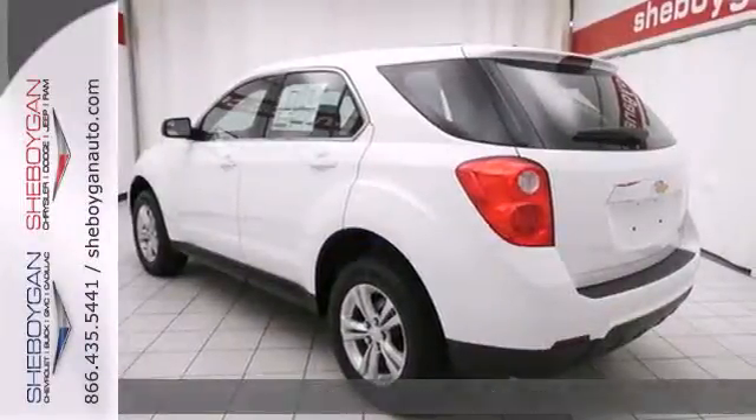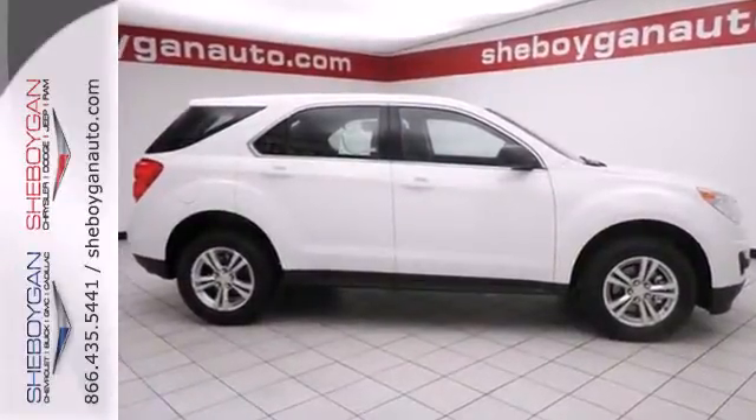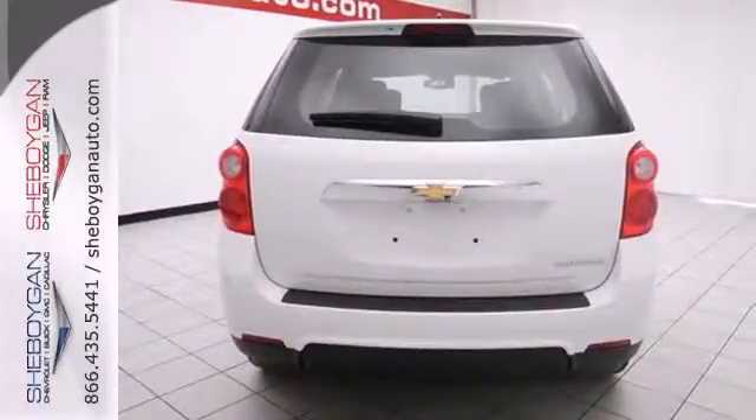Backseat passengers will be pleased by the legroom, and everybody in the vehicle will enjoy the CD player and power windows, locks, and mirrors. Jump into this Equinox easily with the keyless entry and then roll in style with alloy wheels.